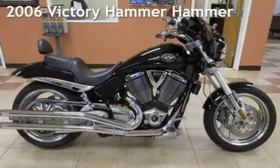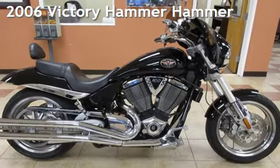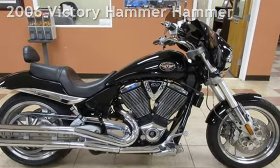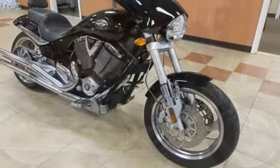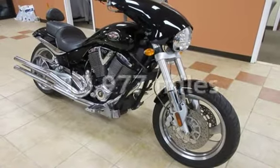Check out this pre-owned 2006 Victory Hammer. This vehicle has an engine. This Victory is a great value with less than 13,000 miles on the odometer.